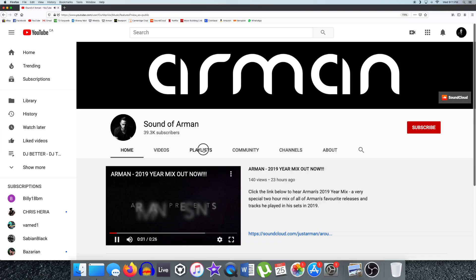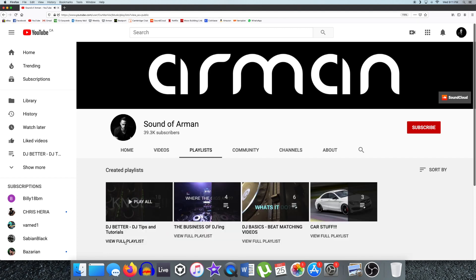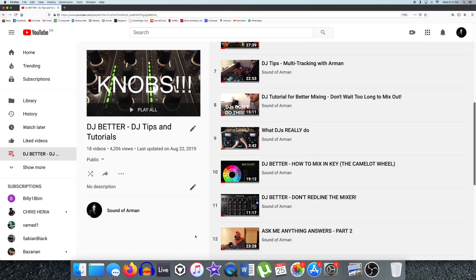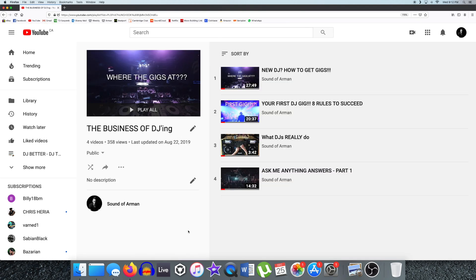What is up you guys, welcome to another video. My name is Arman. If you're new to this channel, I'm a Toronto-based Deep and Progressive House DJ and Producer. This YouTube channel is full of video lessons aimed at beginner and intermediate level DJs to help you improve your skills. You'll find lessons on the technical aspects of DJing, as well as videos dealing with the business side — how to promote yourself and how to get gigs booked.